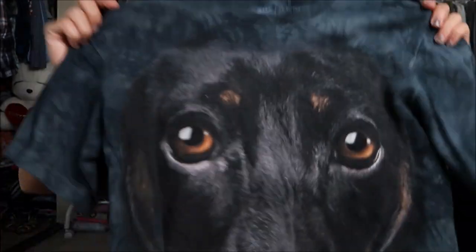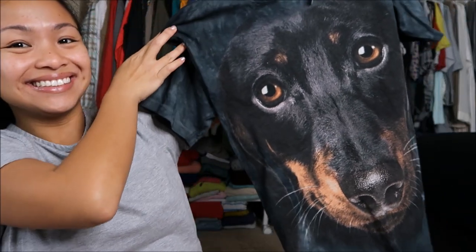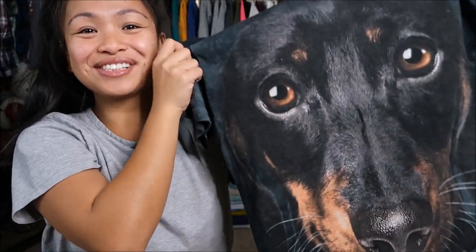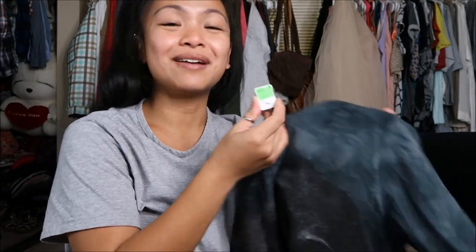The next thing I have — I've been eyeing this because I'm going to wear it on my compassion day for my birthday. This is by The Mountain in a size small. I'm literally so happy about this. This was originally $3.99 but it was a green tag so I got it for a dollar.